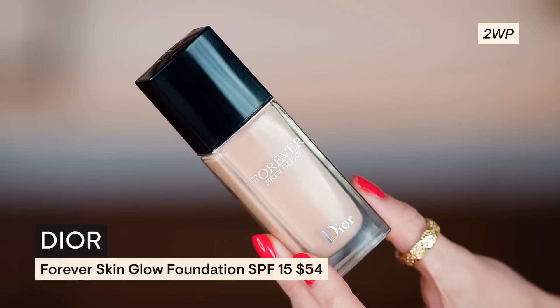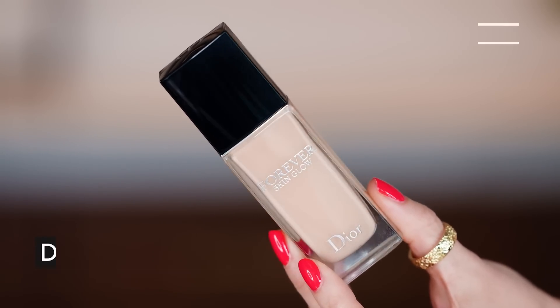The brush I used with this new Dior foundation — this is the Forever Skin Glow by Dior, I am in the shade 2WP, which actually, shocker, this actually matches my skin right now even though I am paler than I would like. I need the cheap drugstore brush that I used to do this technique.